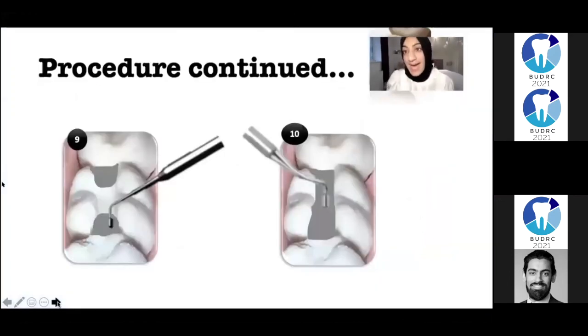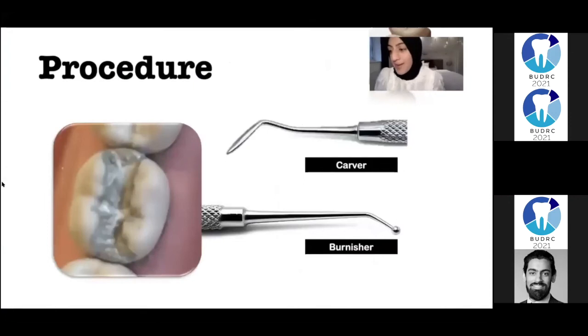I then packed my amalgam with an amalgam condenser. I then used a probe through the margin of the amalgam and the matrix bands to produce a marginal ridge. I placed a plugger over the amalgam whilst gently removing the matrix band to ensure that the amalgam does not fracture. I then checked the occlusion and burnished.